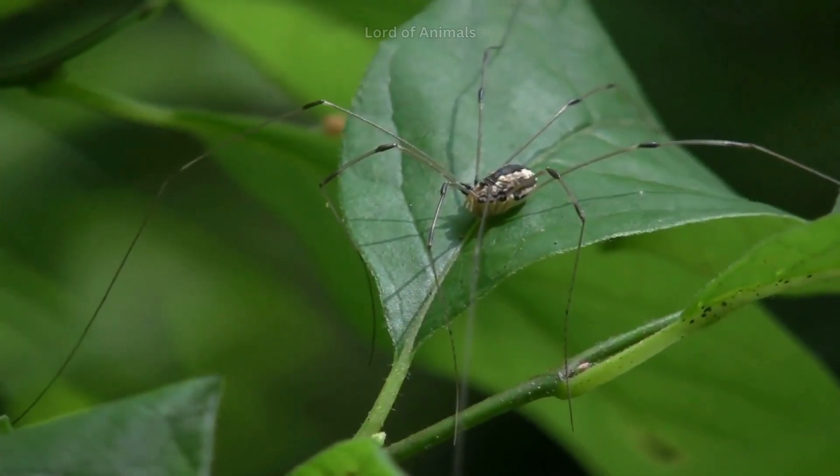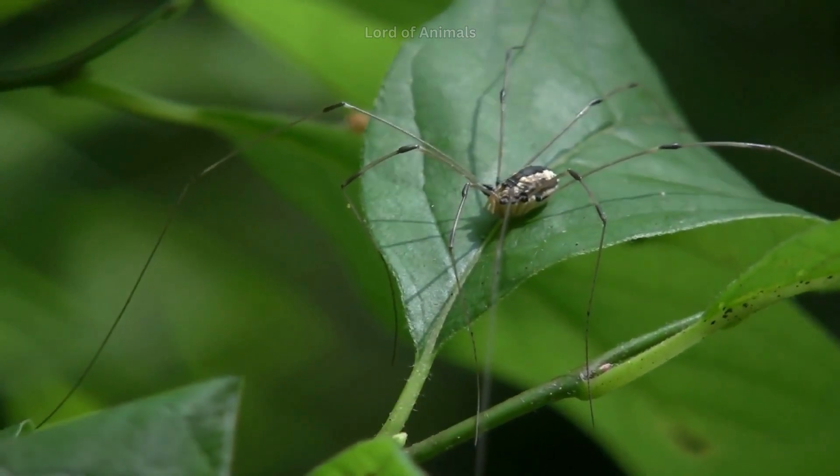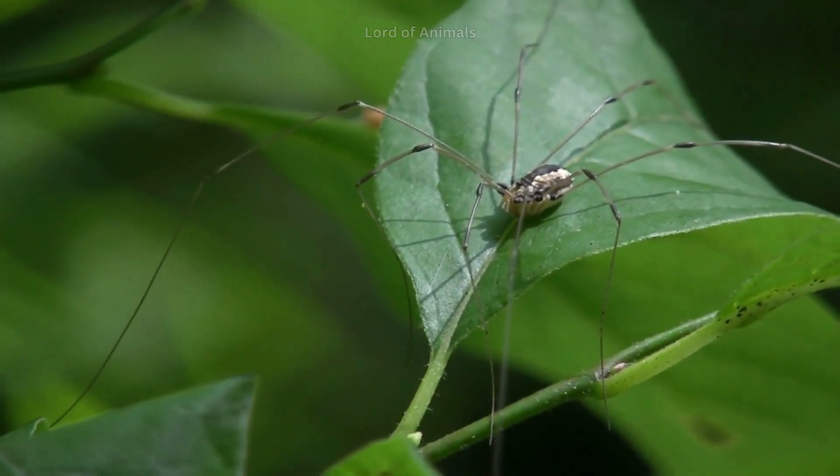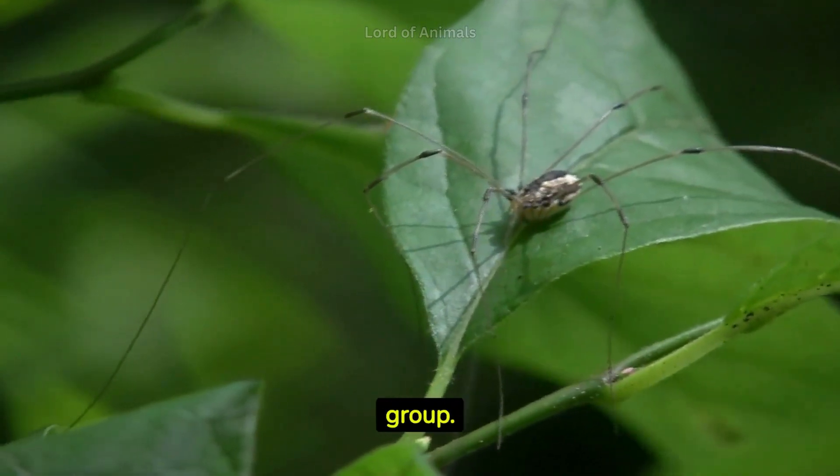The daddy longlegs spider, also known as the harvestman, holds the record for the longest leg span of any spider. However, it's not a true spider, but belongs to a related arachnid group.